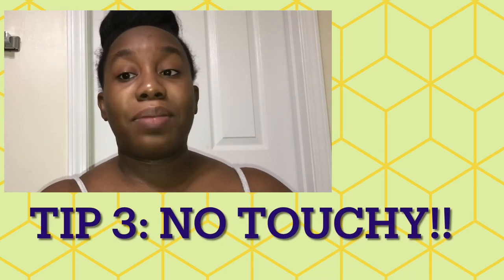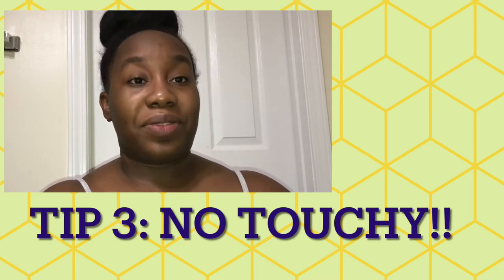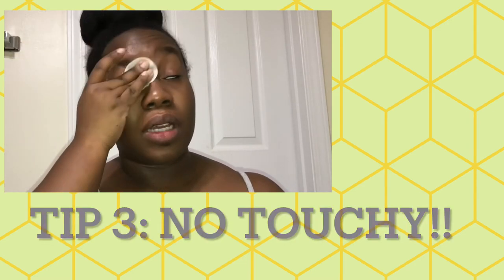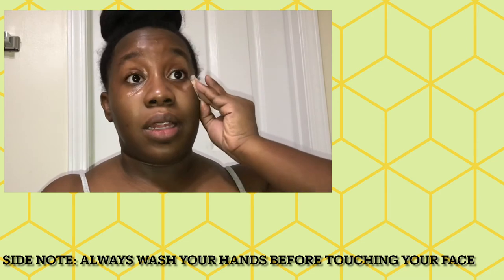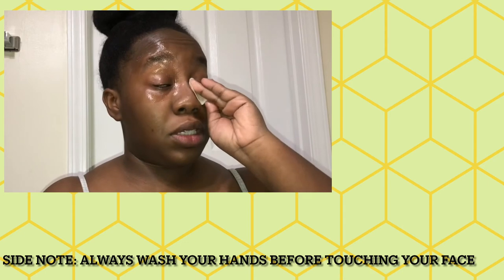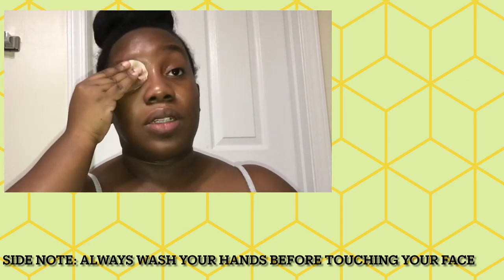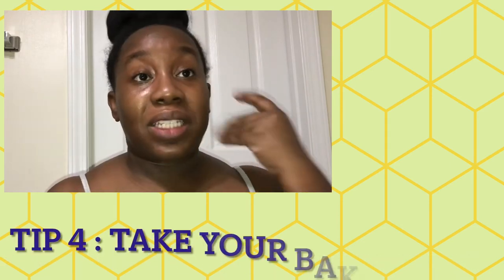The next tip is to try to stop touching your face so often. A lot of people go outside and like to touch and play with their face, but remember — when you're outside you touch a lot of things. Your face is already exposed to the elements, and now you're also exposing it to bacteria from everything you've touched. Try to stop touching your face when your hands are not clean, and if you do plan on touching your face, always wash your hands first.